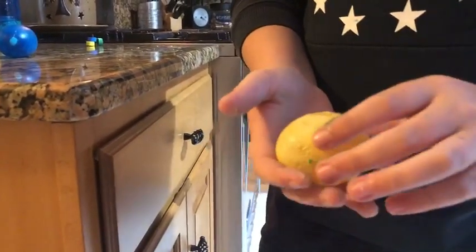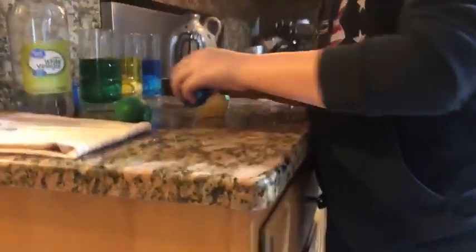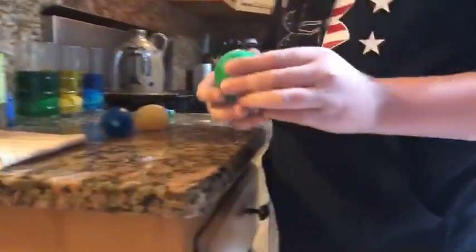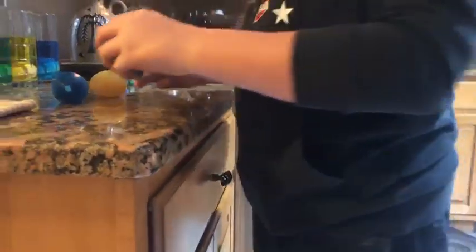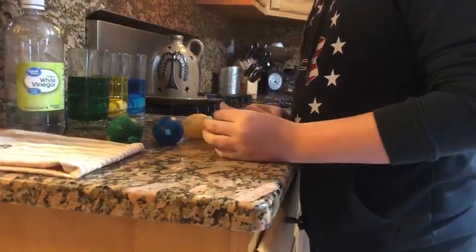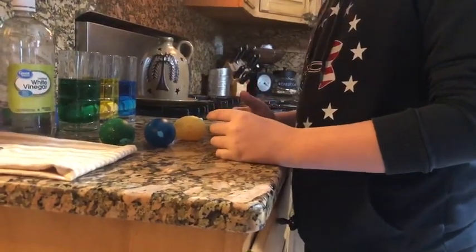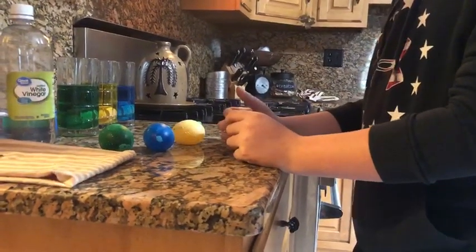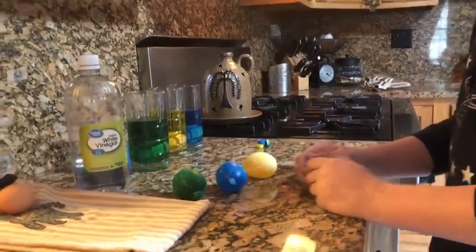Does it feel weird? What you want to do is dump out the vinegar first and rinse it off with tap water. It gets rid of the remaining bits of shell, because what's happening is that the vinegar is dissolving the shell away. And what's left is that thin membrane — you know, if you ever hard boil an egg, you might find that thin membrane. That's what's left on the outside.